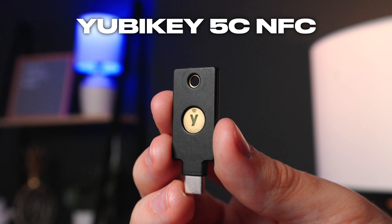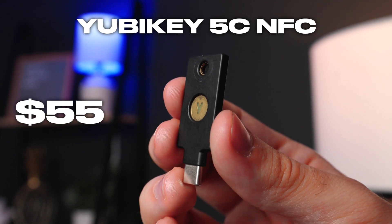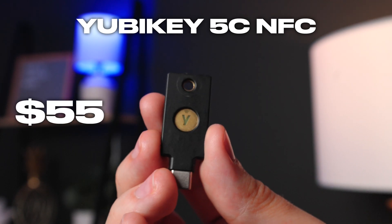YubiKey does have an upgraded option that is black. For $55, the YubiKey 5C NFC supports more security standards so it can be used in more places.